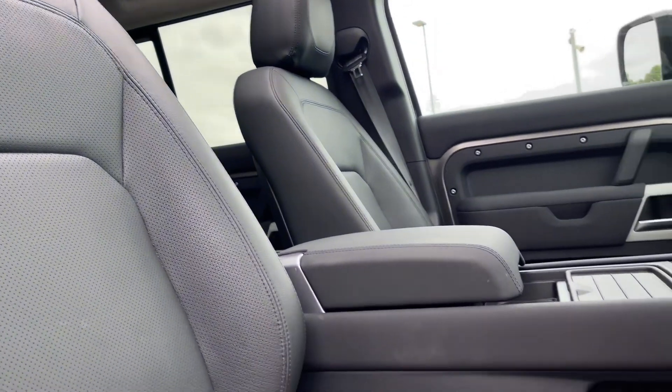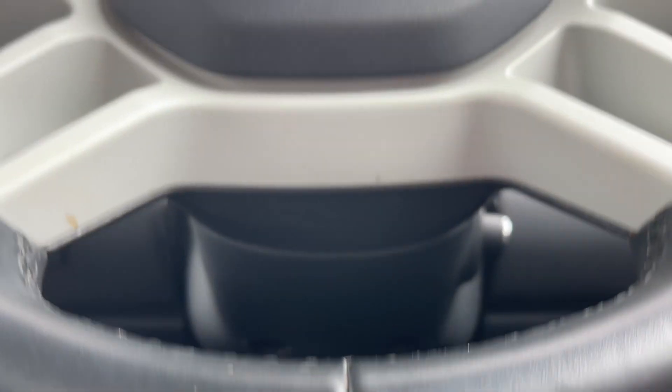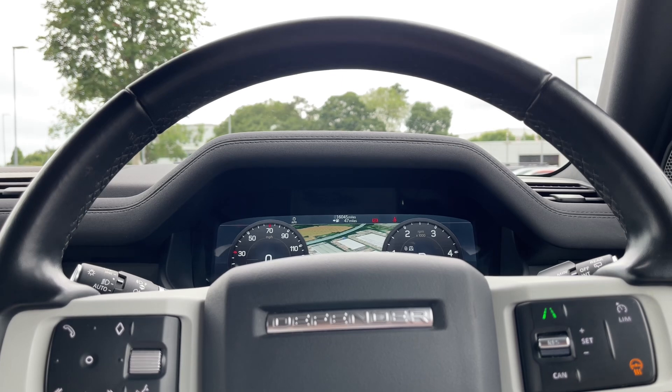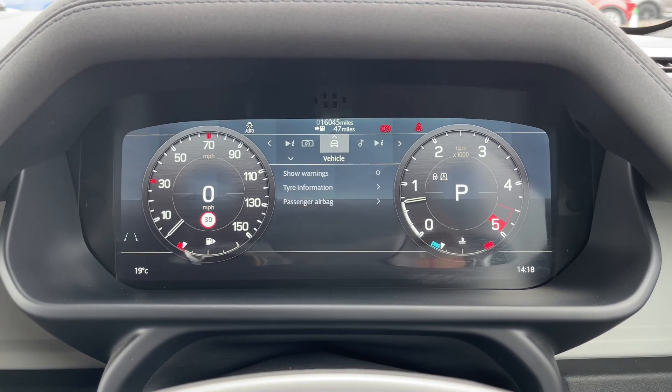The sliding glass panoramic sunroof will bathe this vehicle's occupants in a pool of natural light while highlighting the exquisite interior features. Taking a closer look at the heated multifunctional leather steering wheel, you'll notice it features a stylish design with a wide array of functions at your disposal. In front of you, you'll find a digital instrument binnacle that can be tailored towards the driver's individual preference.